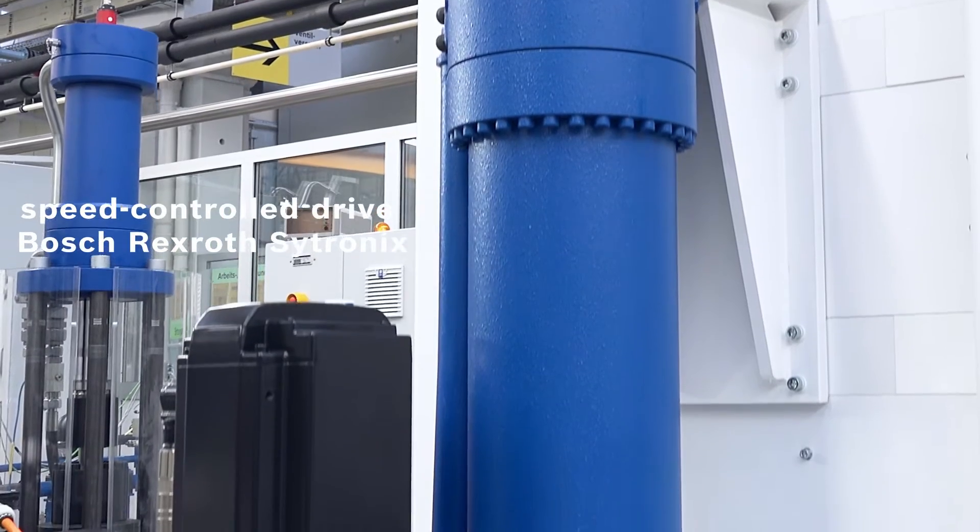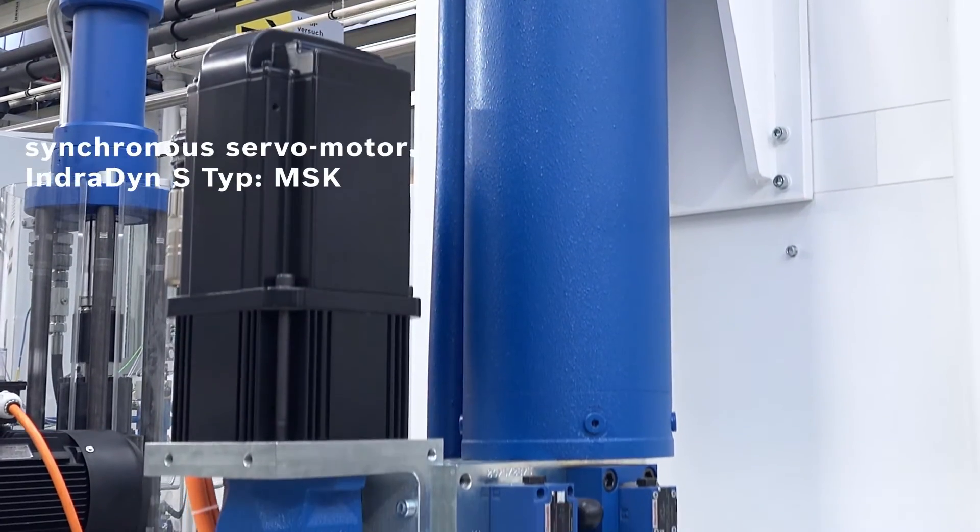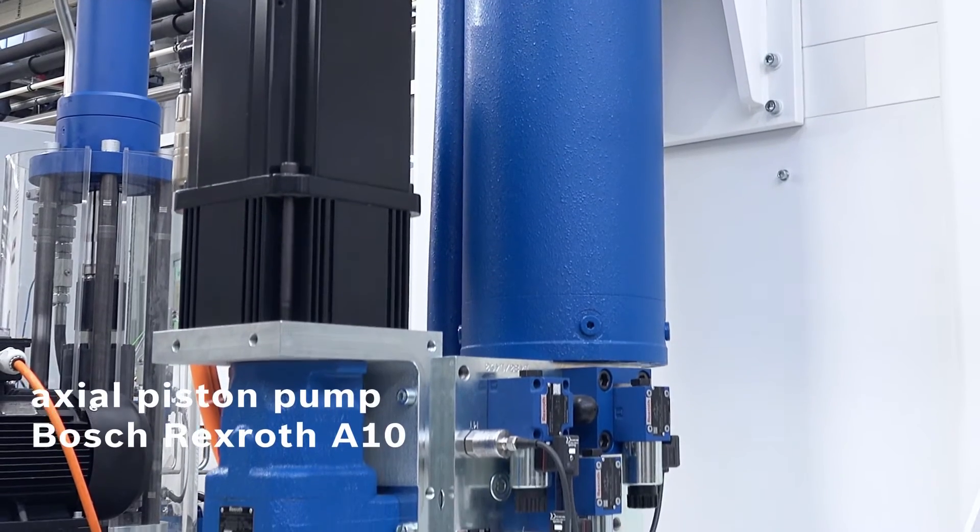Energy efficient drive solution consisting of a speed-controlled drive with a robust axial piston pump paired with a synchronous servo motor.